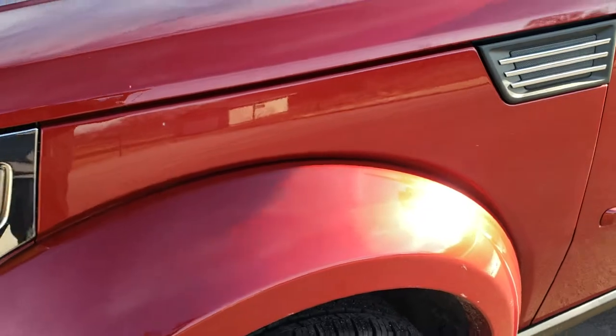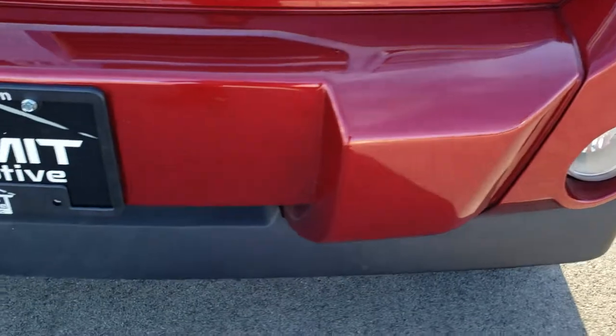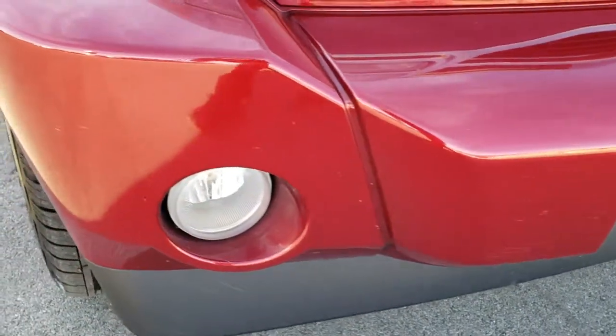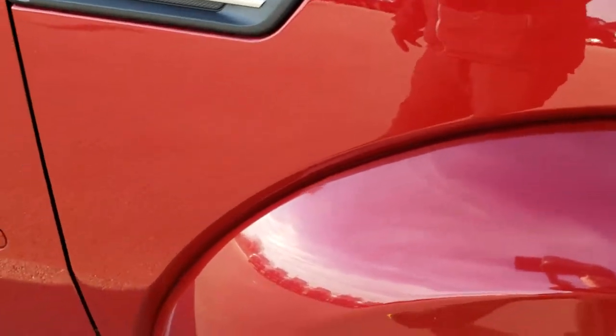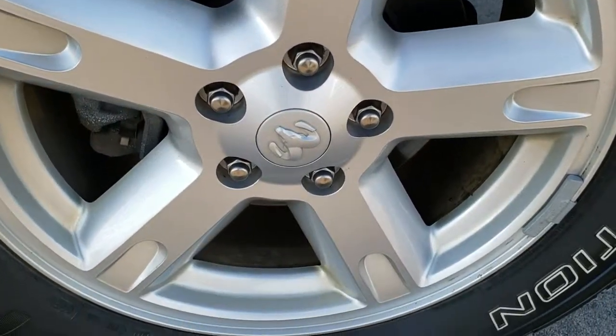Front fender is in pretty nice condition — no major dents or cracks on it. It has the factory fog lights. Front bumper and lower valence is in very nice condition — I didn't see any dents or cracks on that. Passenger side fender is in nice shape as well, and the passenger side rim — no scuffs or scrapes on that.